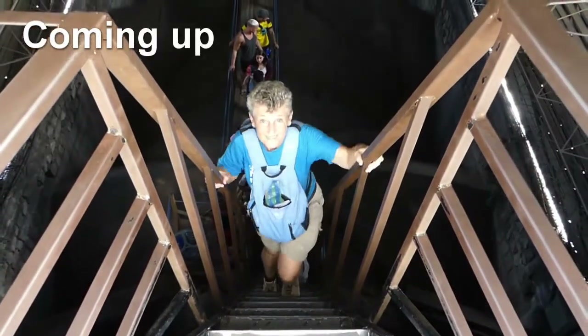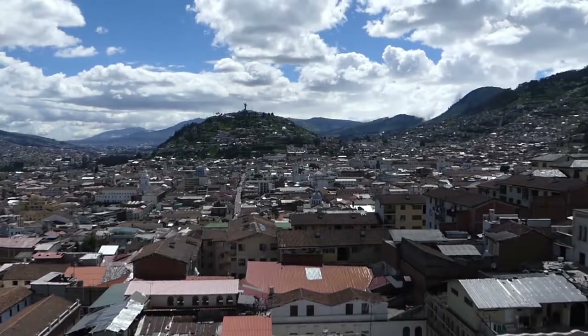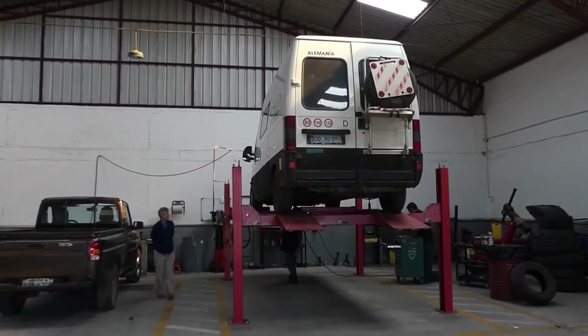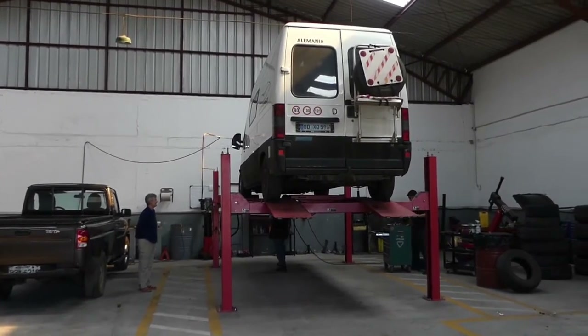This is really, really steep. In our next video we take you to Quito, the most beautiful town in Ecuador. We also get some repairs done on Vinitu — we're in Quito in the garage to get our front axle noise checked out.